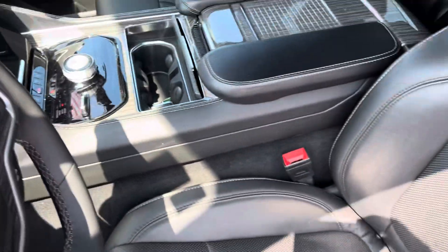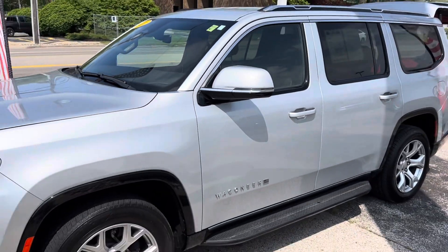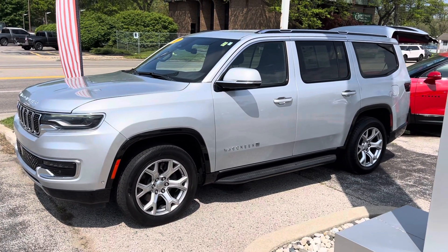Give me a call or a text message — I'd love to set up a test drive. The number is 231-638-8258, and again my name is Justin. We'll talk to you soon.